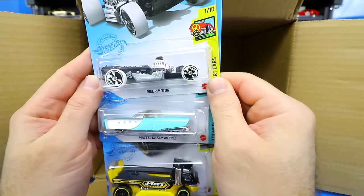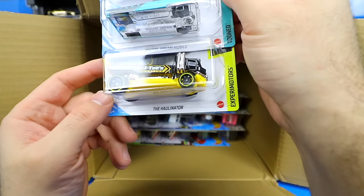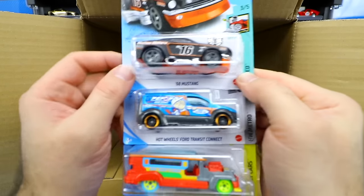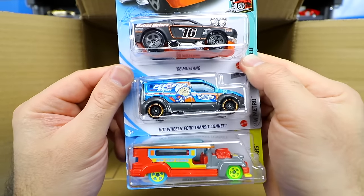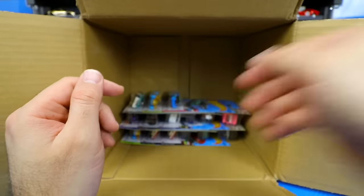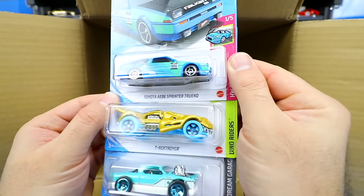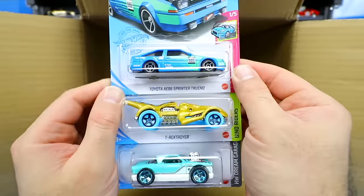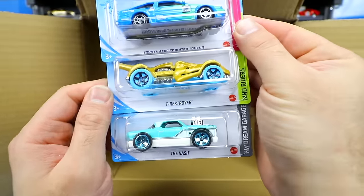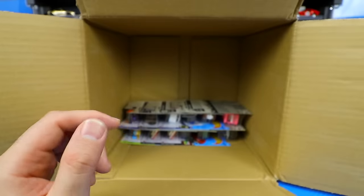We've got the Rigger Motor, the Mattel Dreammobile, and the Hollinator. Then another 68 Mustang, Hot Wheels Ford Transit Connect, Road Bandit, the Toyota AE86 Sprinter Trueno — which we saw in the A case and it's back in the B case — the T-Rex Troyer, and two Nash cars from the Legends Tour.